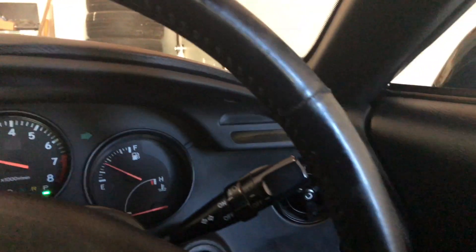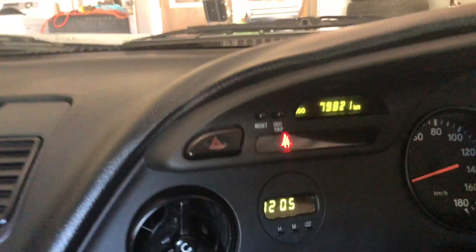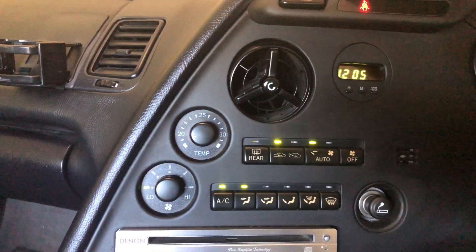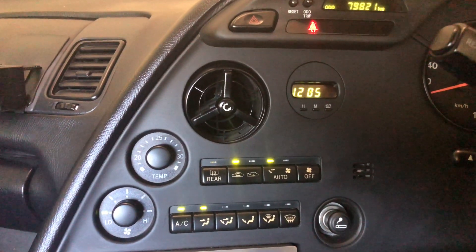The interior looks pretty good for its age. Horn works. Let's try the AC — feels good, cold AC.